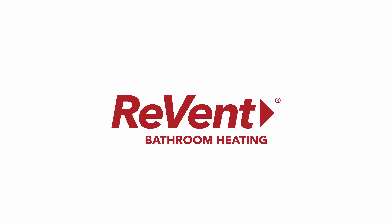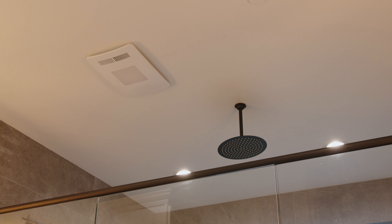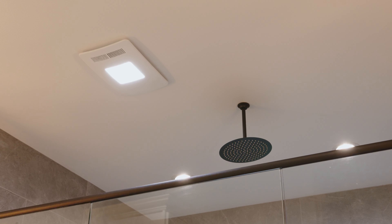Introducing Bathroom Heating by Revent. With Revent's new heating fan, heat and ventilation work together to make your bathroom experience the best part of starting your day.